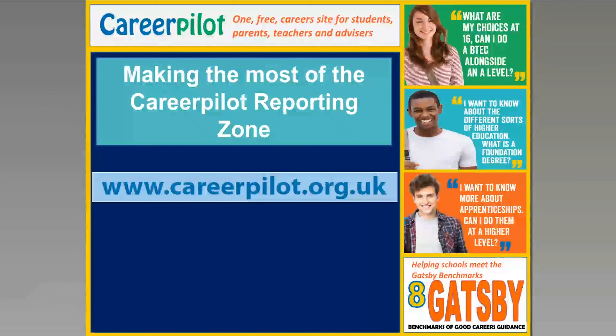Hello, my name is Sue Lewis and I'm going to be taking you through how you can make the most of the Career Palette reporting zone in this webinar recording.